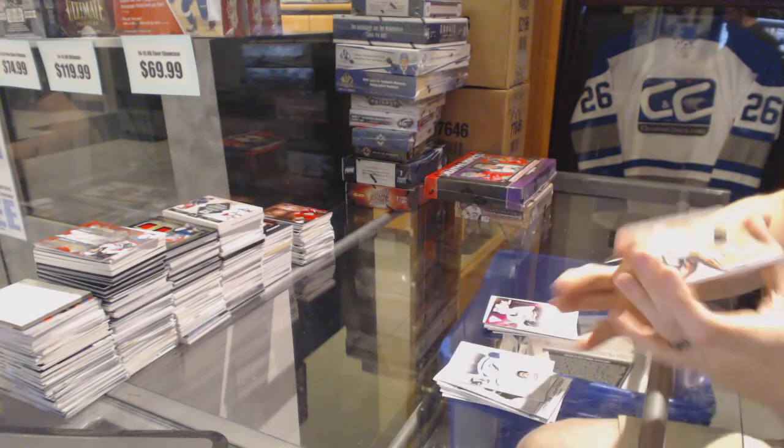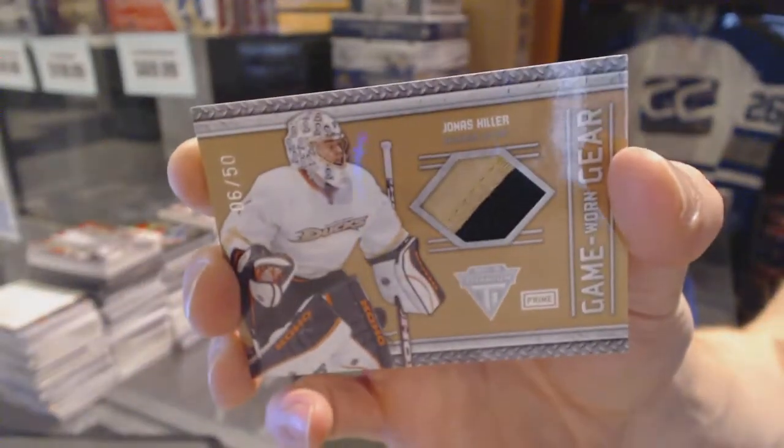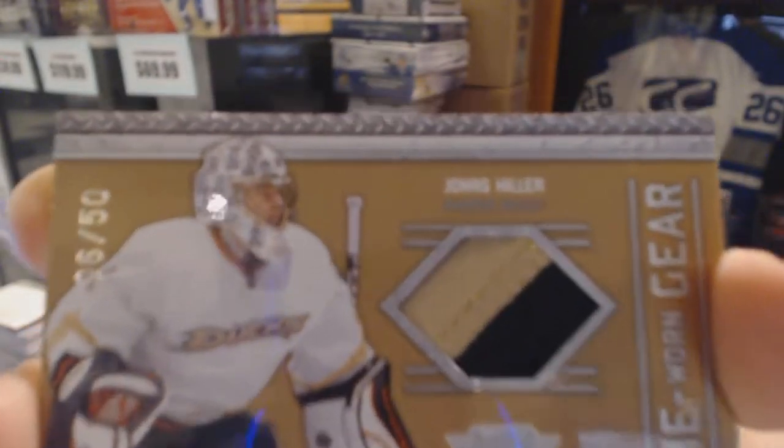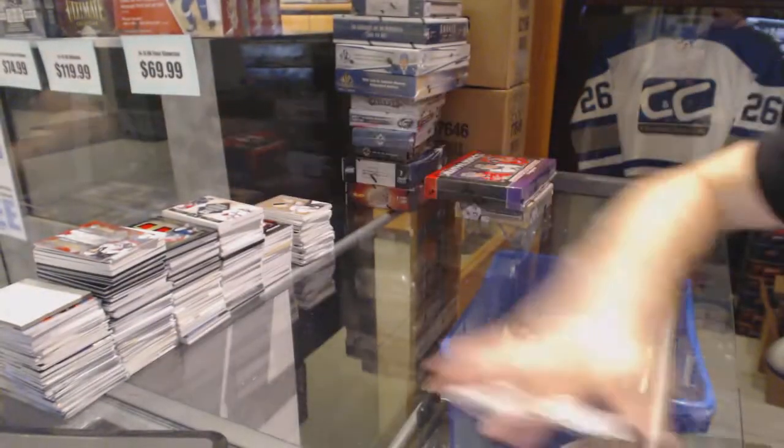We've got a game gear jersey prime, number 6 of 50 for the Anaheim Ducks, Jonas Hiller. All right, coming up next, the draft prospects and artifacts.